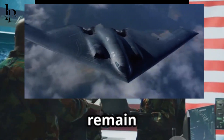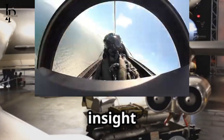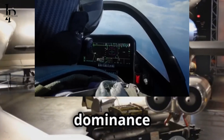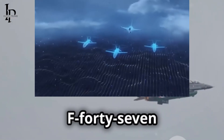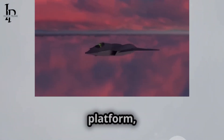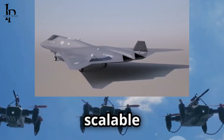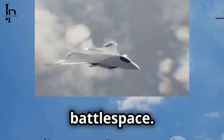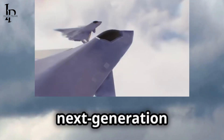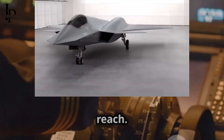While many details remain classified, these official disclosures provide the first solid insight into the U.S. Air Force's future air dominance strategy. The F-47 emerges as a high-endurance, highly-survivable, deep-strike platform, while CCAs aim to provide flexible, scalable support across the battle space. Together, they form the backbone of next-generation air superiority, blending manned precision with autonomous reach.